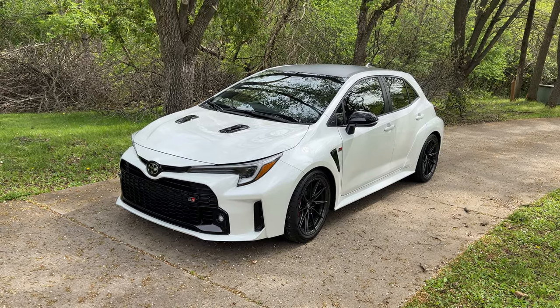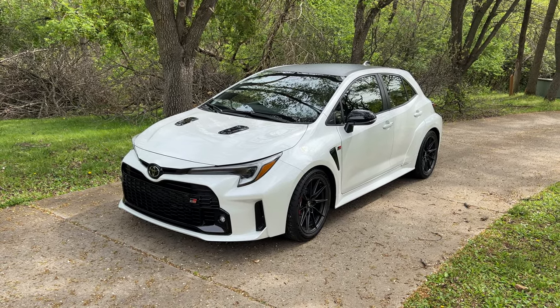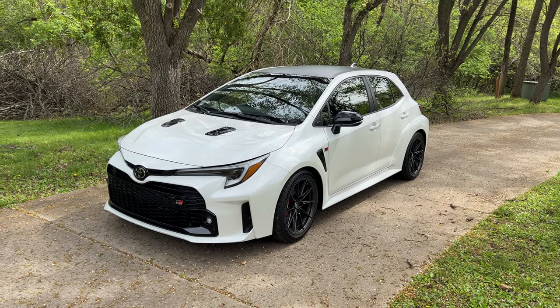But there it is. No dice on the Nalgene, but still a really fun little hot hatch. Thanks for watching.